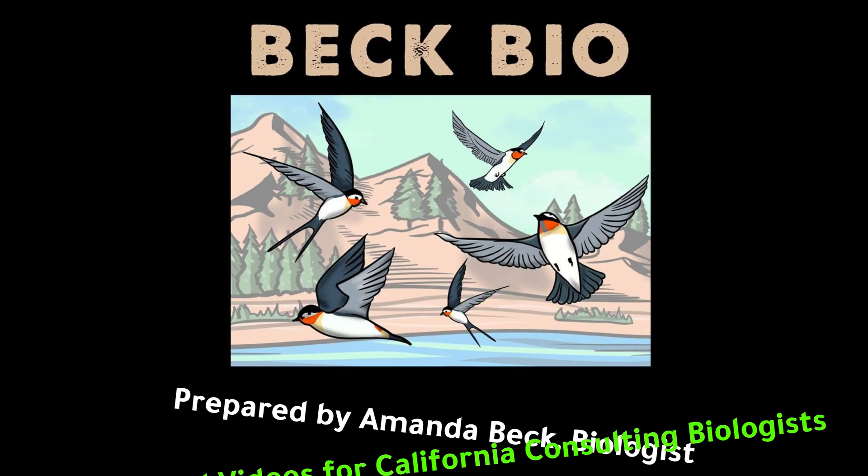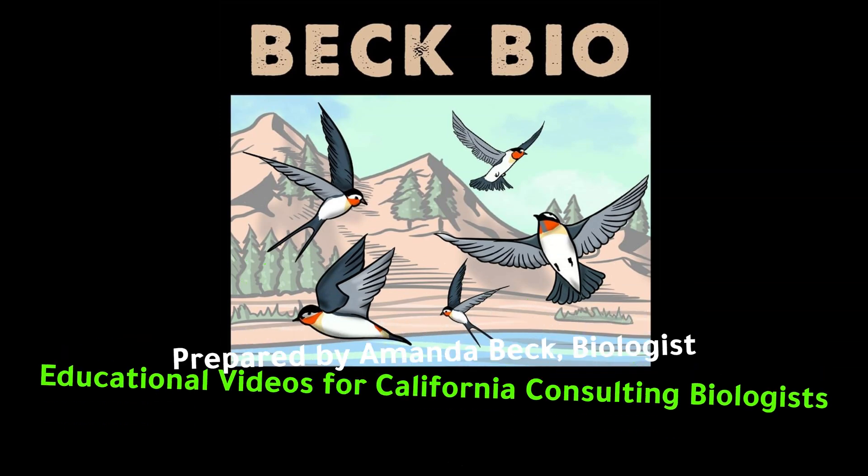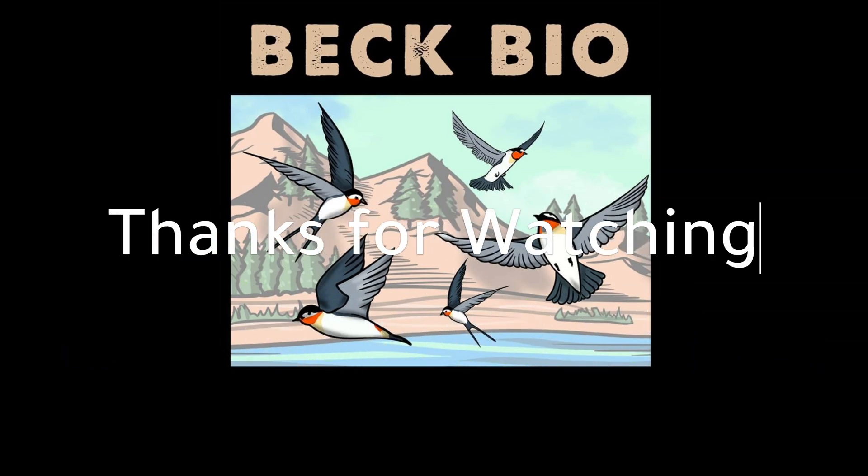This concludes the video. For additional videos on biological resources, please go to the bio page.